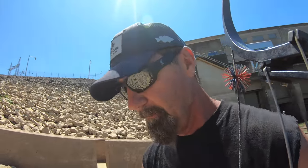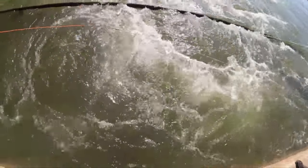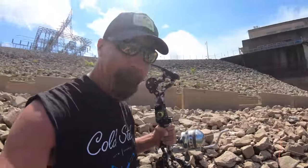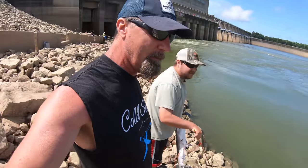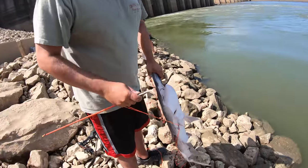Pretty fun — this is exciting, man. I've got to do this more often. I got a paddlefish — holy crap! He's not a big one, but any paddlefish is a good paddlefish for me. Whoa, it's kind of treacherous here on these rocks. A school of them came swimming by and one of them got sniped!